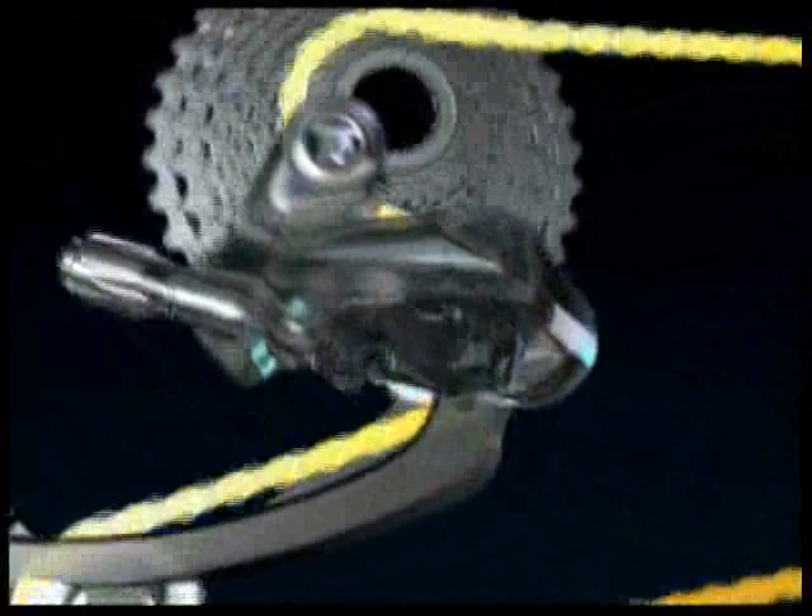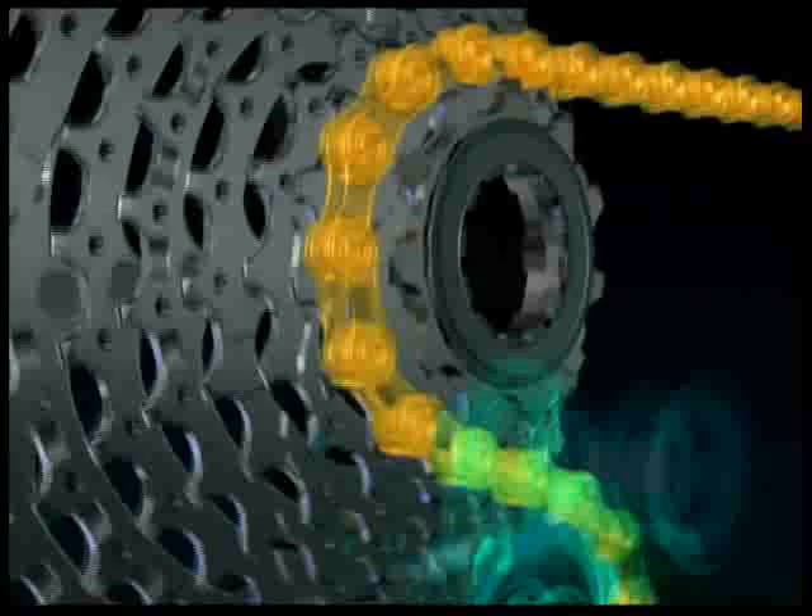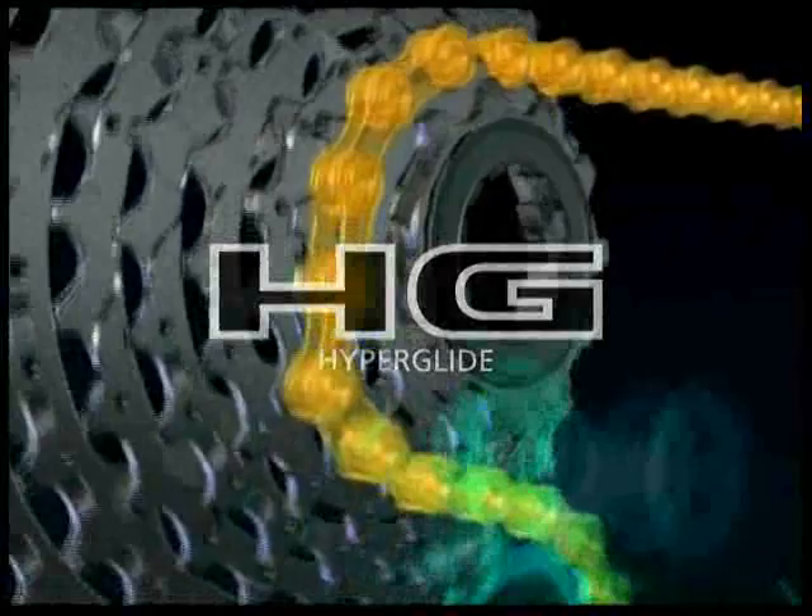The rear HyperGlide system and the front HyperDrive system constitute the main central portion of the Shimano drivetrain. In the rear HG system, the chain glides up and inward smoothly like a stream, along with the accurate movement of the derailleur. This is made possible by the shifting mechanism that works via the HG special tooth profiles, computer-designed shift gates, and shift gate phases.